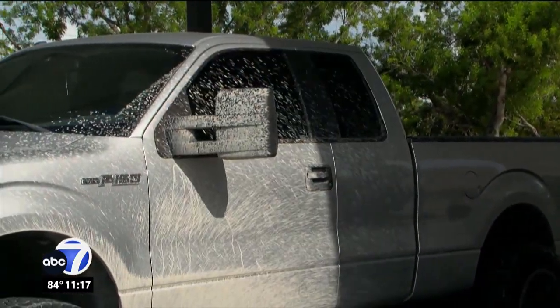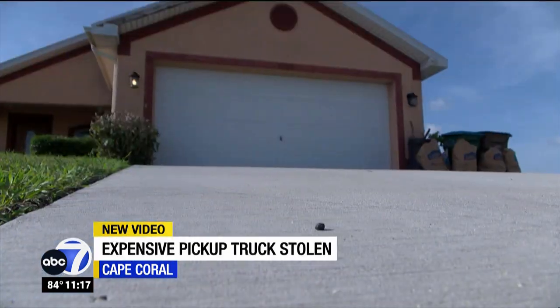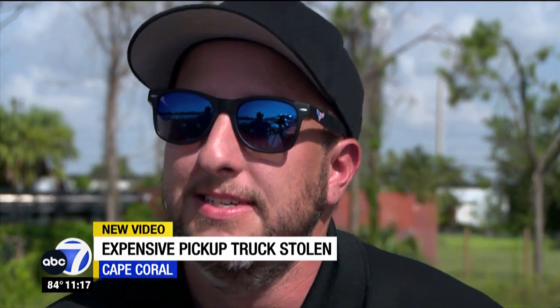You can get big money selling these trucks in Miami, and that's exactly where Joe thinks his truck is now — somewhere long gone and certainly not coming back. Probably over in Miami or already on a container ship. He has insurance, so he'll be compensated for his loss.